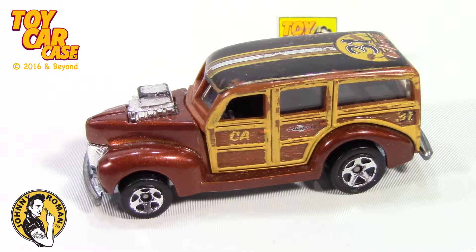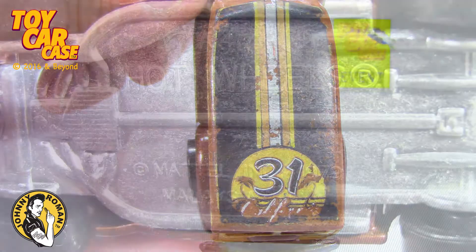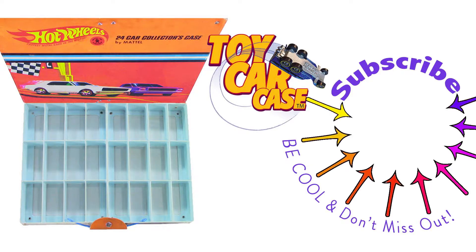Thanks for coming into the Supper Club! I know you're a toy car case guy out there. It is 316 on Old Johnny Clark. Hit that subscribe button and you won't miss out. Don't you wish you had that? This is the place to be!